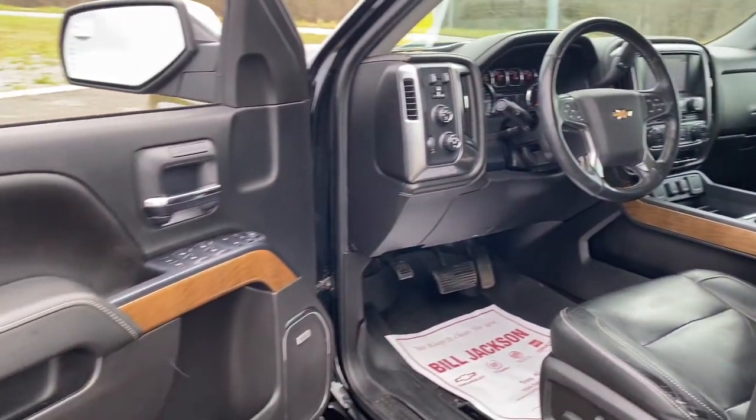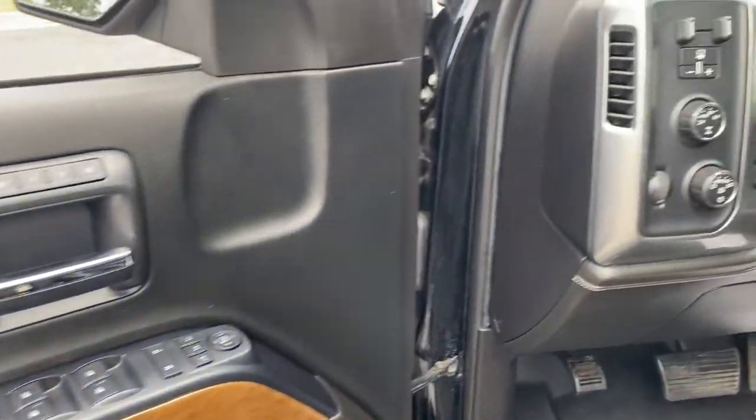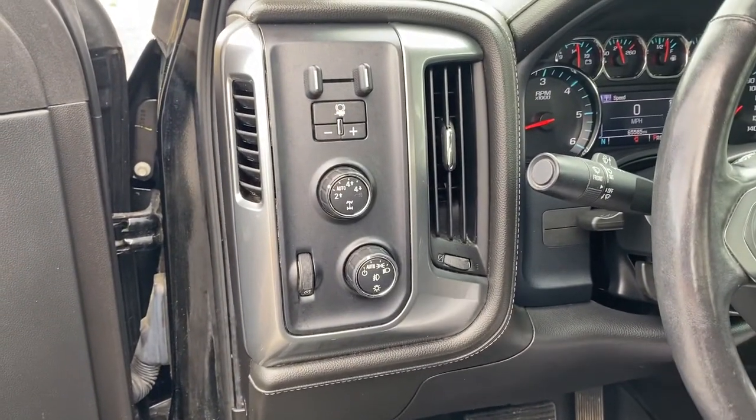The following are some of this vehicle's highlighted options: heated driver's seat, keyless entry, fog lamps, and steering wheel audio controls.